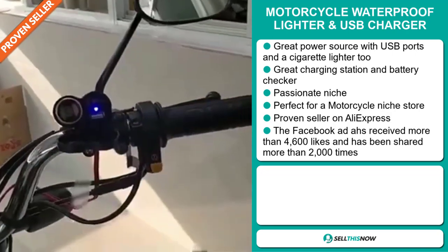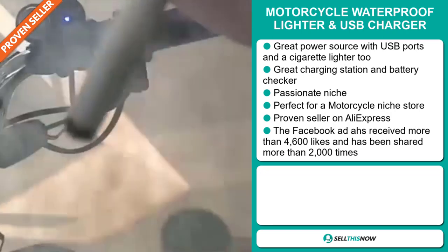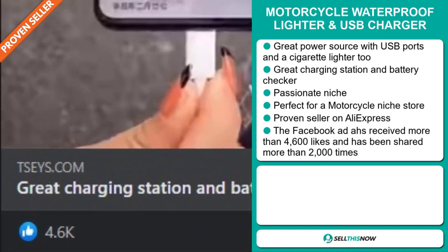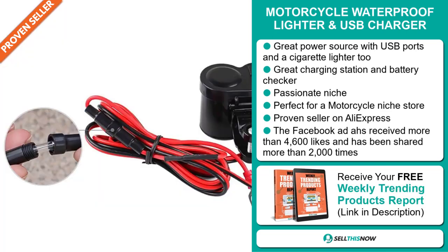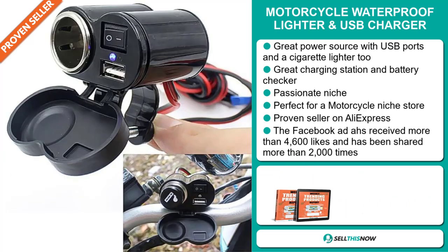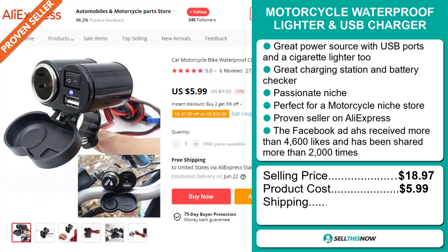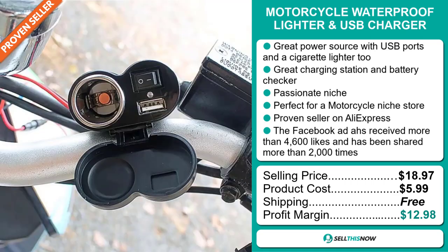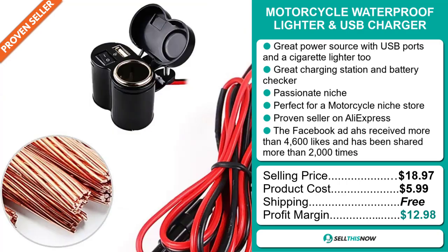It's a proven seller on AliExpress with many, many orders. The Facebook ad has received more than 4,600 likes and has been shared more than 2,000 times. The selling price is $18.97, whereas the product cost is only $5.99. Shipping is completely free, so you're looking at a good profit margin of $12.98. Sell this now.